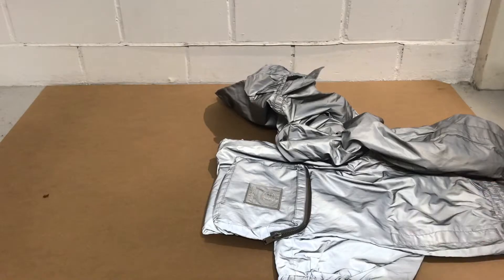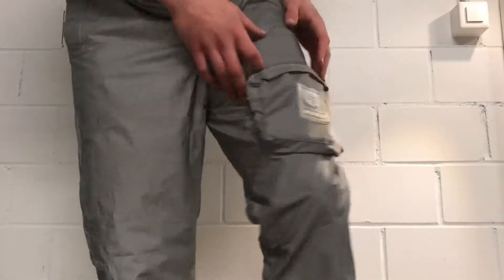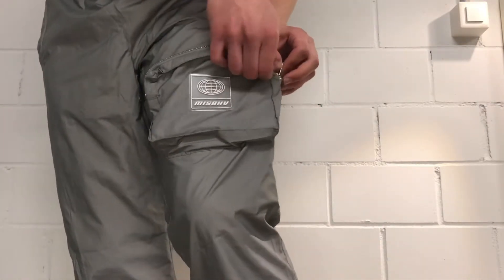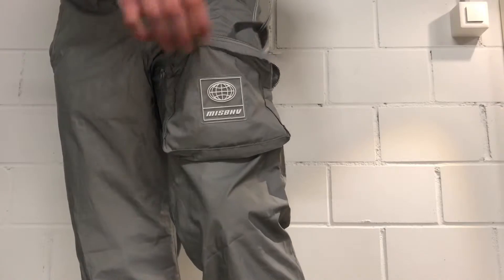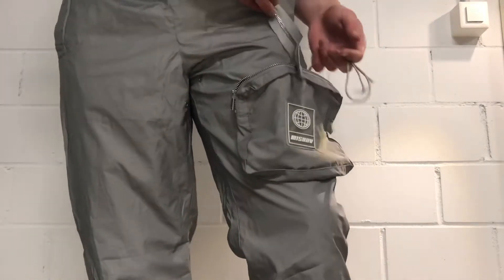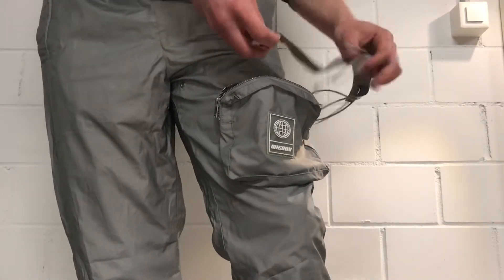Let's try them on. I think they fit great — they have a loose fit. I don't like that the pocket is right here in front, but otherwise nice. Looks like I got a sample or something — there's a strap and a zip.